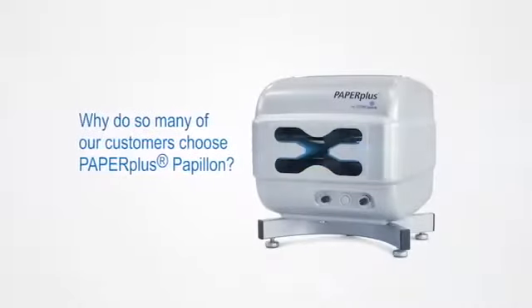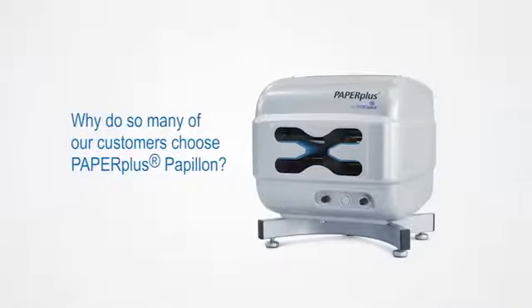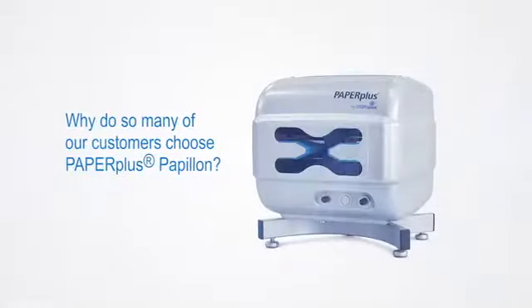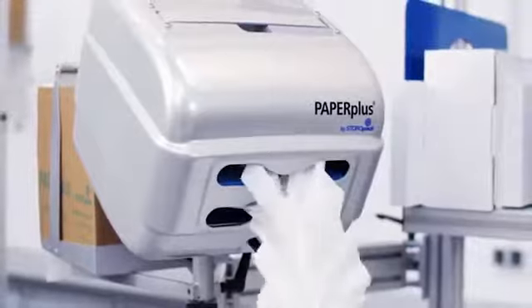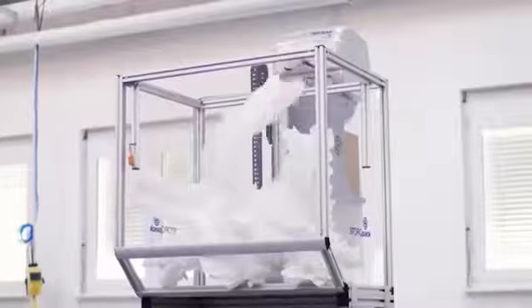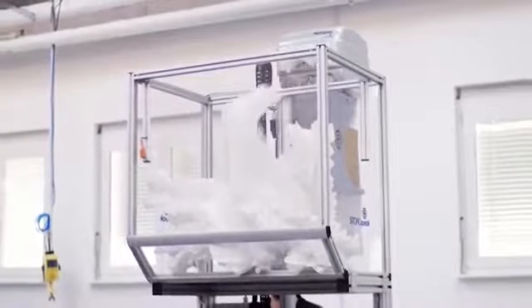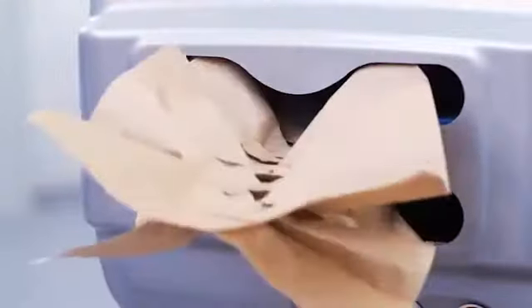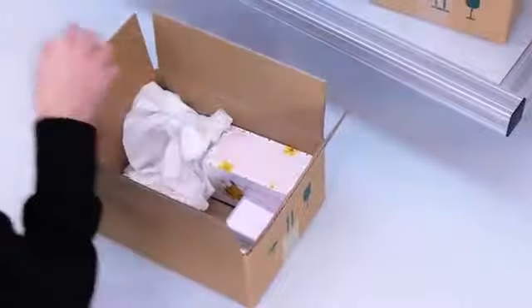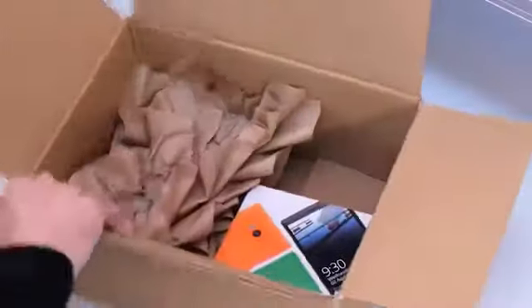Why do so many of our customers choose Paper Plus Papillon? It's because our customers demand the highest quality paper packaging. Innovative paper pads help our customers reduce material usage and provide better cushioning for their products. Paper Plus Papillon by Storopak offers a perfect packaging solution for diverse applications, suitable and dependable in protecting goods from small to medium-sized applications. Goods will arrive safely at their destination.